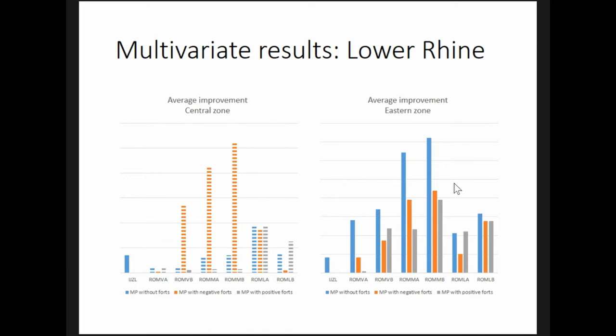In the eastern zone, the market potential variable that excludes forts improved model performance the most in every period, with the exception of the Late Roman A period.